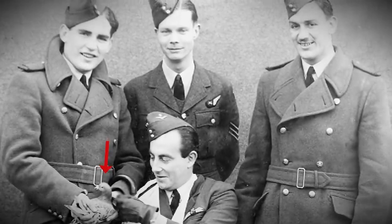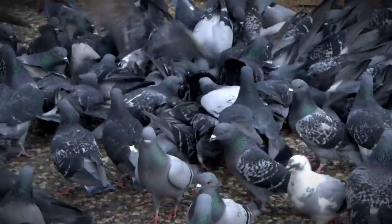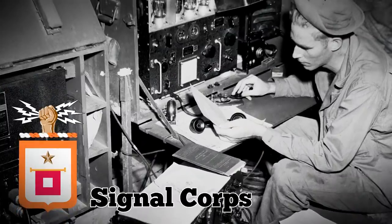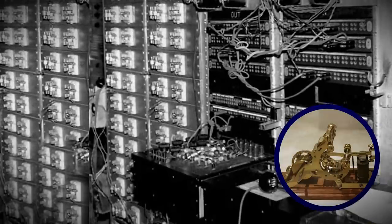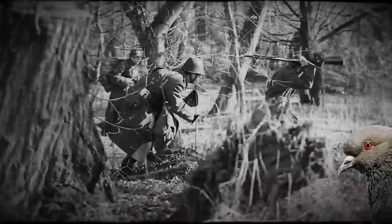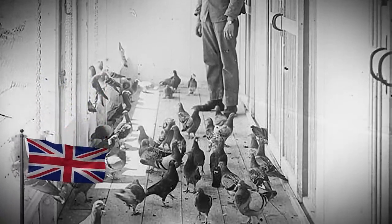Eventually, enemy soldiers caught on that the birds were carrying messages and would shoot them down. Many of the birds made their way back to where Special Signal Corps soldiers would retrieve their messages and send them to their final destination by phone, telegraph, or messenger. They were so important to the war effort that over 250,000 pigeons were deployed by the British during the war.